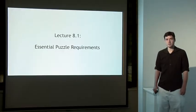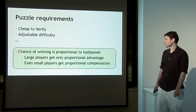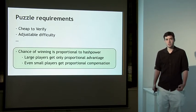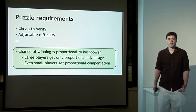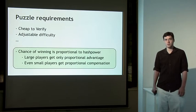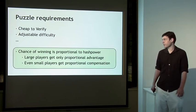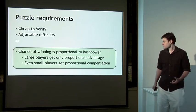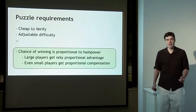Before going into the alternate puzzle designs, let's talk a little bit about some of the essential requirements that any viable mining puzzle has to satisfy. Mining puzzles need to be cheap to verify solutions, because every node on the network validates all of the puzzle solutions, even ones that aren't involved in mining directly. Puzzles also have to have adjustable difficulty so that the difficulty can be adjusted over time as new users join the network with increasing amounts of hash power contributed. One other essential requirement, which is a little bit subtle, is that the chance of winning a puzzle solution in any unit of time should be roughly proportional to the hash power contributed.